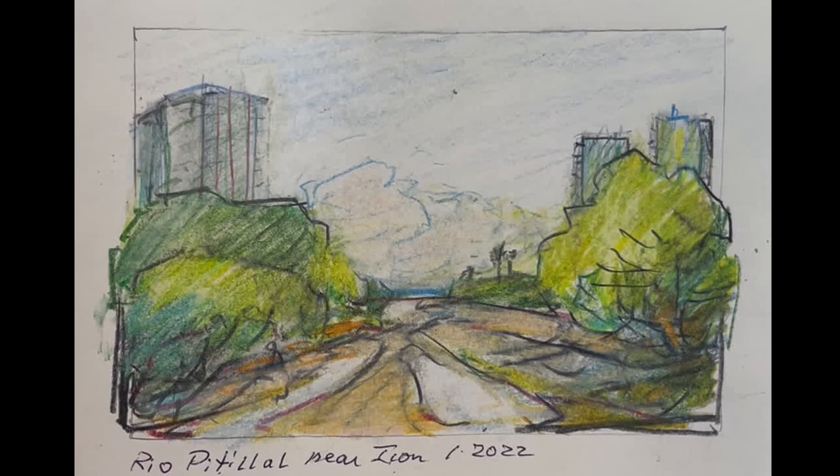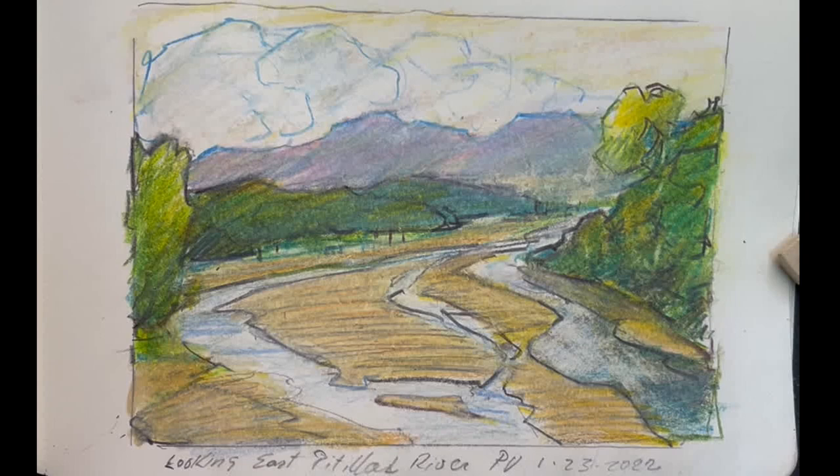This is looking west — the ocean is in the background and the hotel we stayed in is on the right. It does flow and bring a lot of water when it rains, and it did rain on the day we left. They got about five inches of rain in an hour, so there was a lot of water. I would have loved to have seen the Rio Pitilal near our hotel running full.